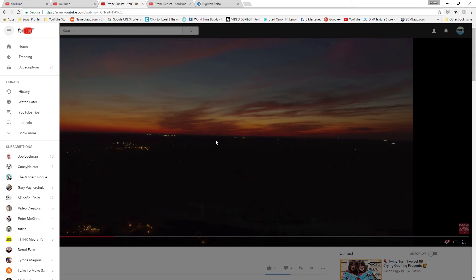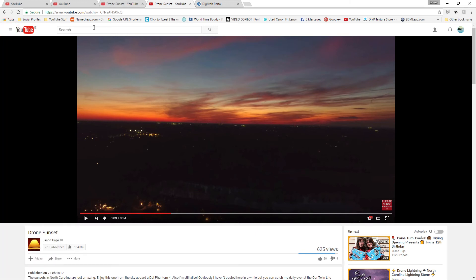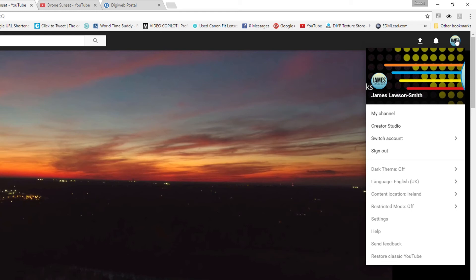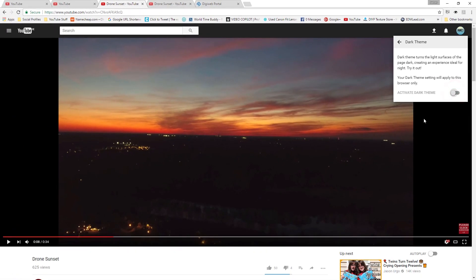I haven't enabled the dark theme yet - let's do that now. We're having a few issues with movement when the menu is out - things start moving about, whereas on the old one that doesn't happen. To enable the dark theme, click on your icon in the top right corner. There are a lot more options there which I'll go through in a moment. The dark theme turns light surfaces dark, creating an experience ideal for night - your dark theme setting will apply to this browser only.